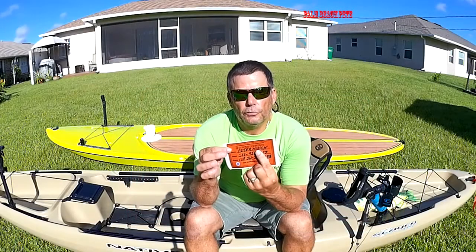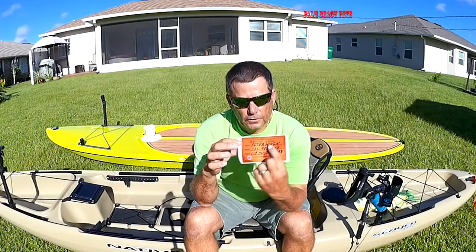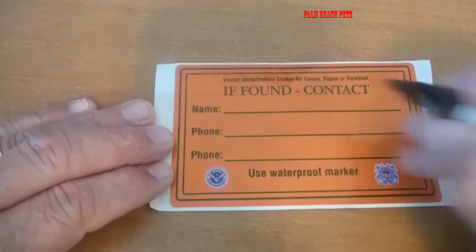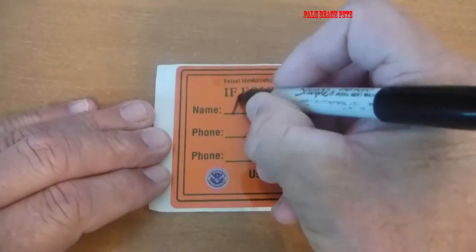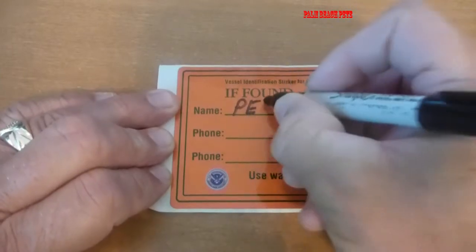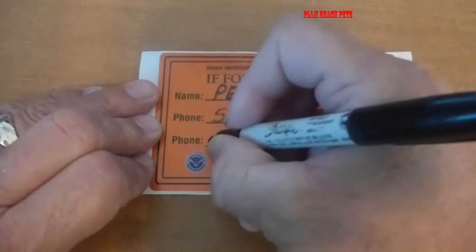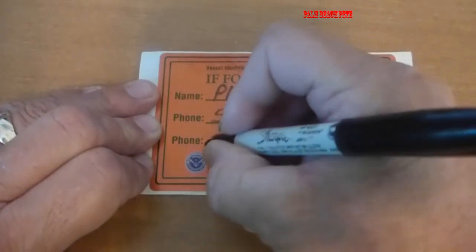What's neat about this is that it has a place for your name and a place for your phone number. I suggest putting your cell phone number, and it also has a contact number — I would put a spouse or somebody who would know where you would be or could help if needed.